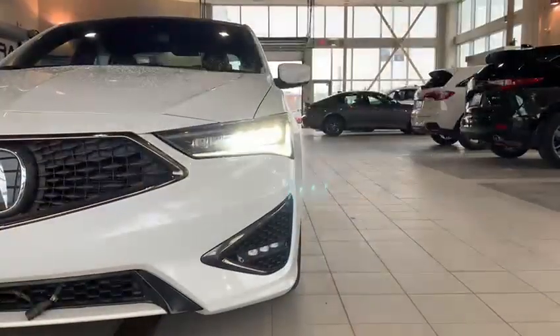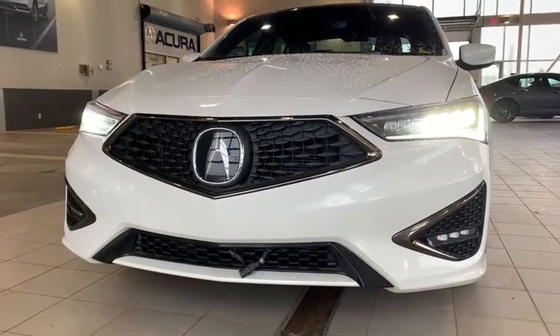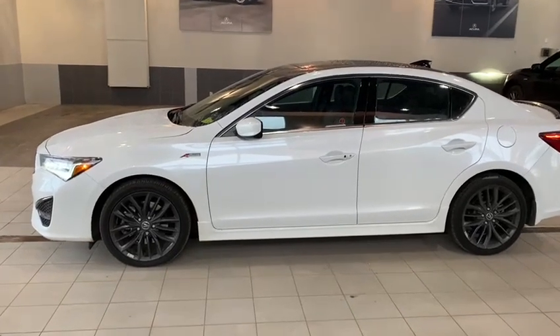I'm just going to make a quick video. We have our beautiful dual i-LED headlights and diamond pentagon grille that is very sporty and aggressive. With your Acura ILX A-Spec trim level, you get the nice sporty aggressive rims in shark gray, as well as your A-Spec badging on the side.